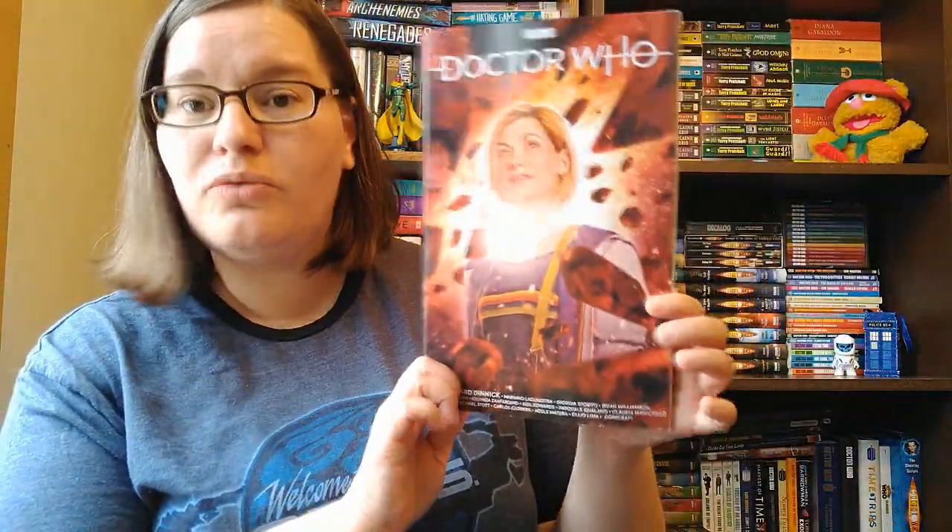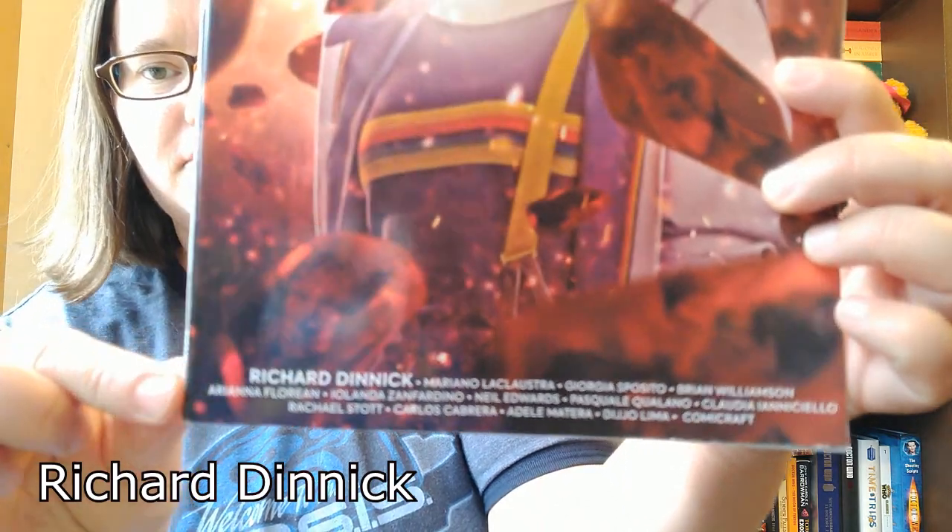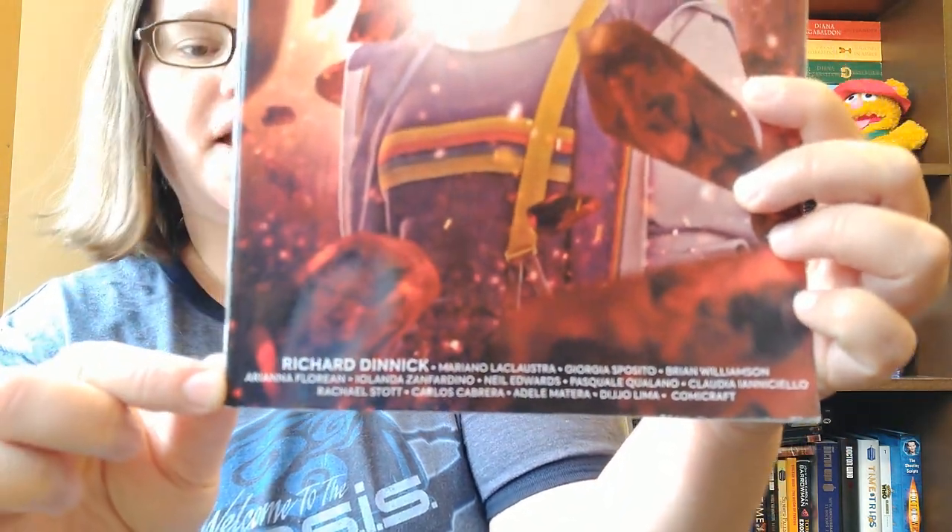I'm gonna start with issue 0, 'The Many Lives of Doctor Who,' which has writing by Richard Dinnick and art by a lot of different people. I'll list them down in the description.